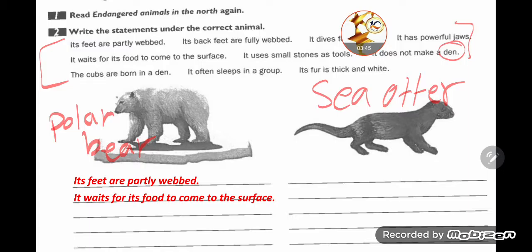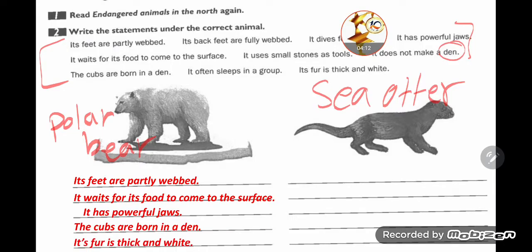This was my mistake — 'its feet are partly webbed' doesn't belong to the sea otter, it belongs to the polar bear. 'It waits for its food to come to the surface' — polar bear. 'It has powerful jaws' — polar bear. 'The cubs are born in a den' — polar bear. 'Its fur is thick and white' — polar bear. These five statements belong to the polar bear.